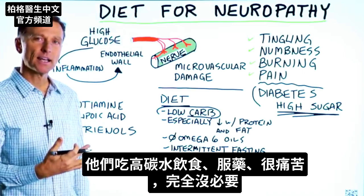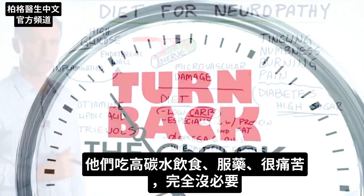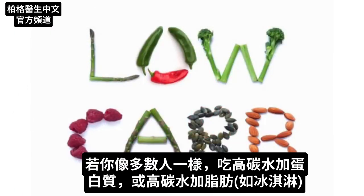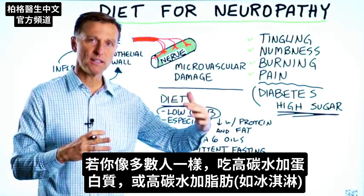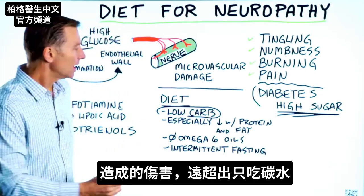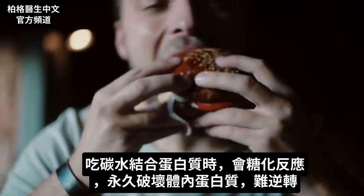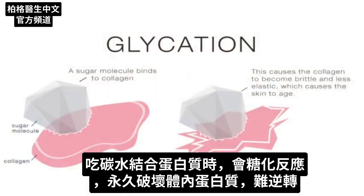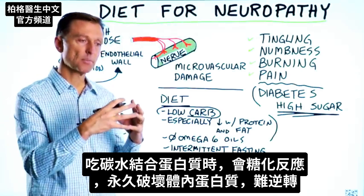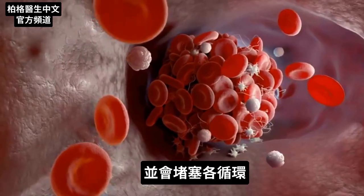They're doing a high carb diet, they're on medication, and they're suffering so badly — it's completely unnecessary. This condition can be reversed. Start doing low carbohydrate, especially if you're consuming high carbohydrates with protein, like most people do, or high carb with fat like ice cream. You're creating more damage than just carbs alone. When you combine a carb with a protein, you create something called glycation, which basically destroys certain proteins in the body and the damage becomes permanent. It's very difficult to undo that, and it clogs up circulation.